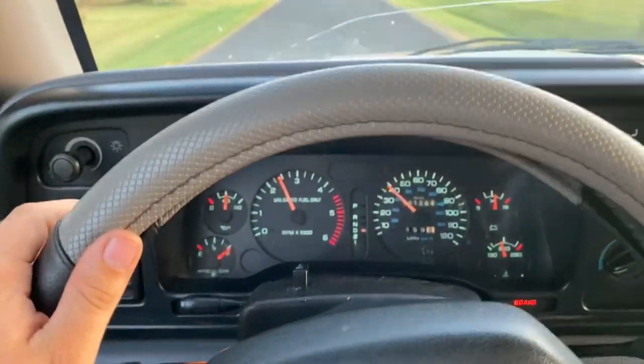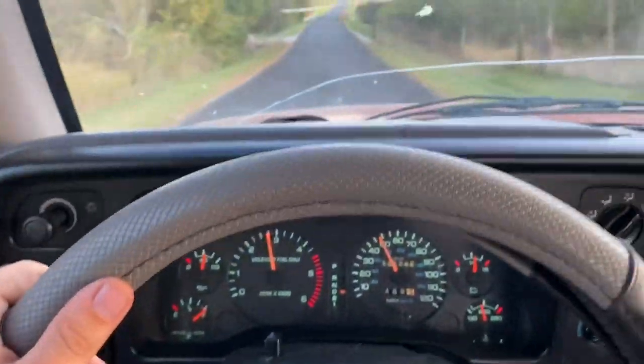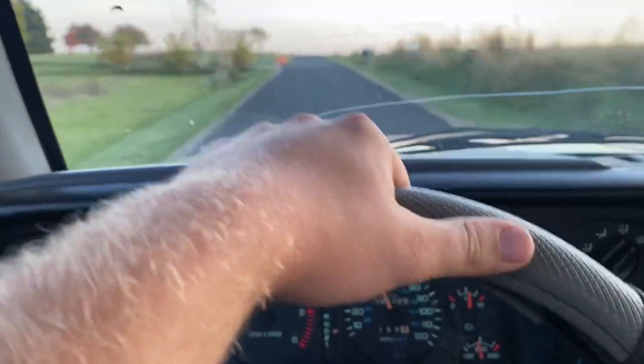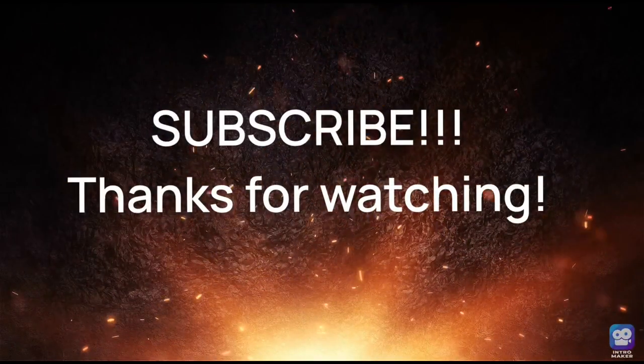I hope you guys enjoyed the video. I know this one's probably kind of boring but I just wanted to talk to you guys and show you what it's like to own a '97 Dodge RAM with the V10. If you enjoyed the video be sure to give it a thumbs up and we'll see you guys in the next one.